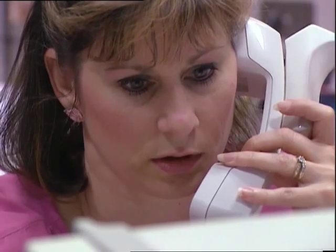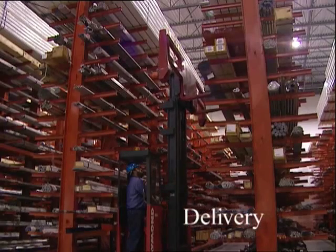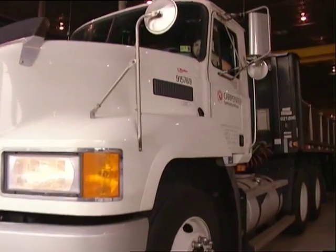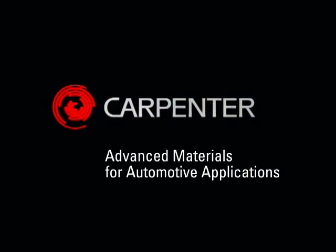Technology and capability are meaningless if customers can't get the materials they need when and where they need them. That's why we employ skilled sales and service professionals to guide customers in grade selection and pricing and delivery information. And we've refined our supply chain to warehouses and operation centers strategically located throughout the world to provide faster delivery. Assisting our customers in the design and engineering process. Pioneering innovative new materials for new applications. Continually improving our materials and processing to help our customers compete. That's Carpenter.